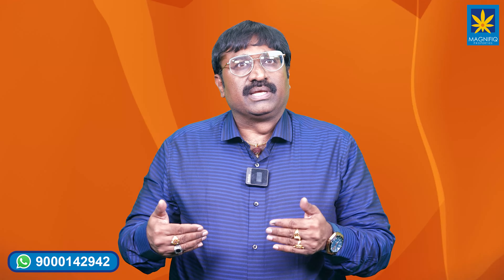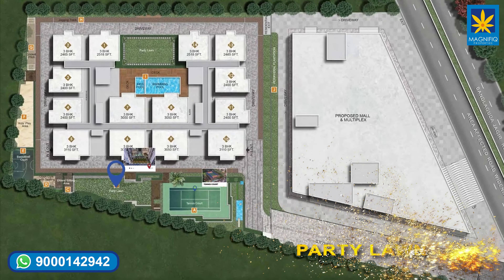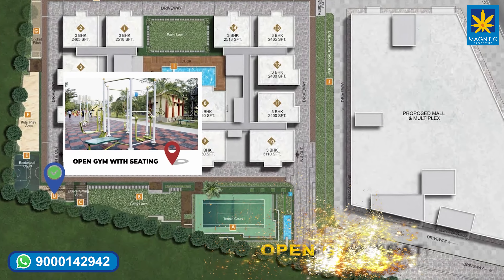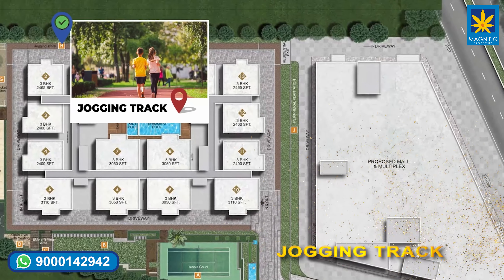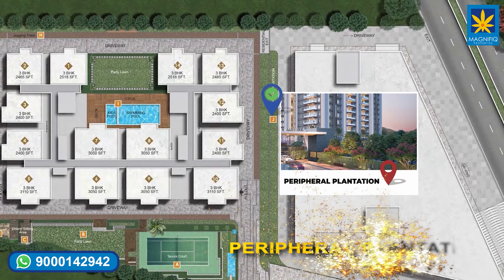Now let us look into the amenities. World-class amenities are provided: tennis court, party lawn, elder seating area, open gym with seating, basketball court, kids play area, cricket pitch, jogging track, swimming pool with kids pool, and peripheral plantation.